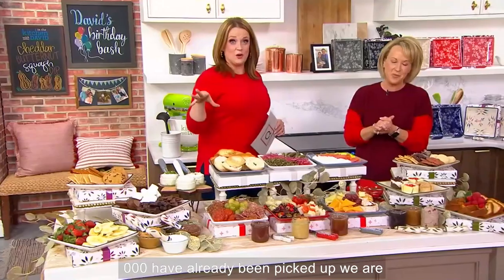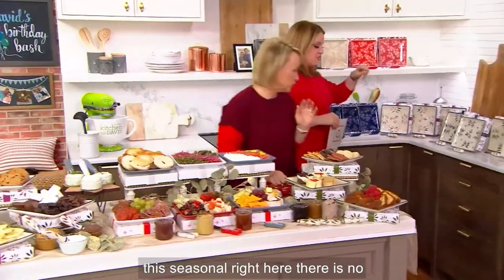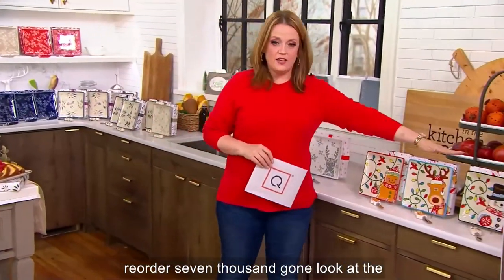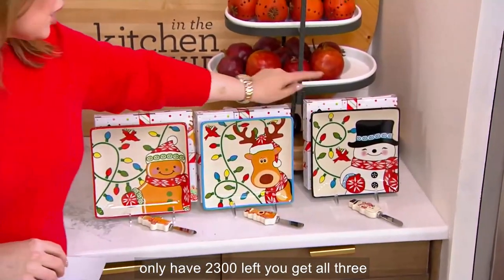7,000 have already been picked up. Thank you, everybody. We are getting very low. This seasonal right here, there is no reorder — 7,000 gone. Look at the gorgeous Winter Whimsy right here.